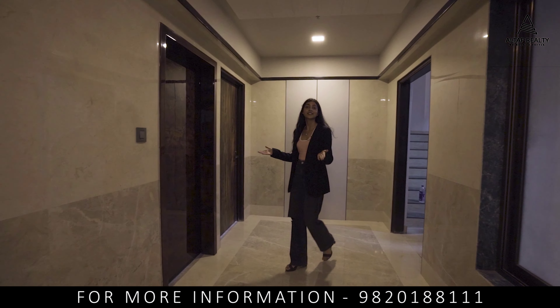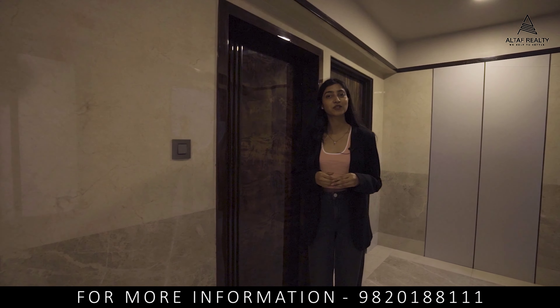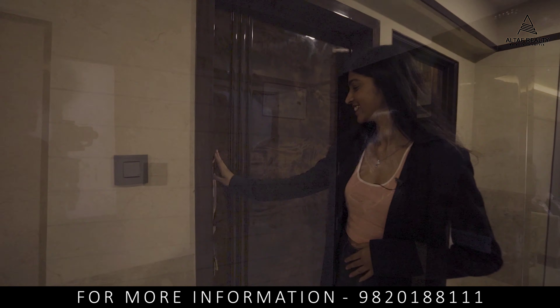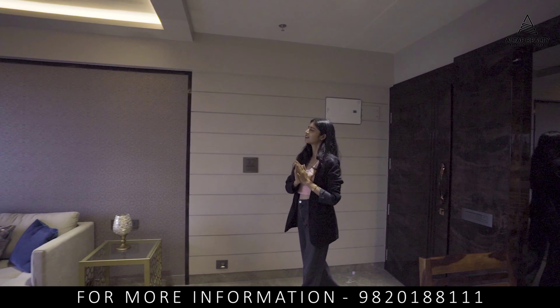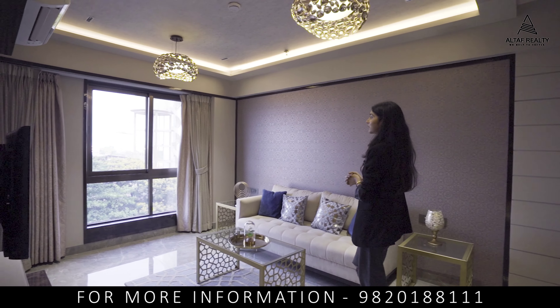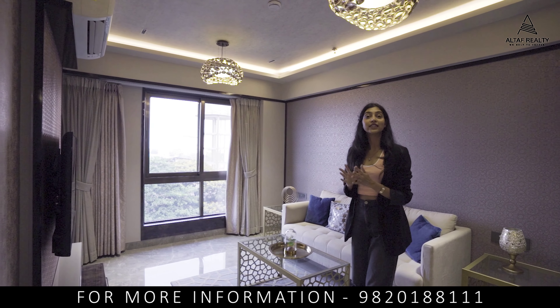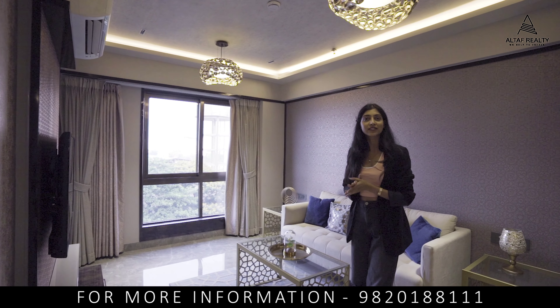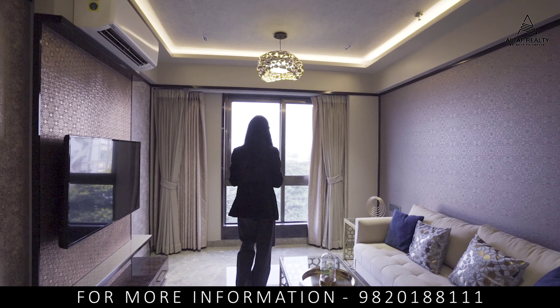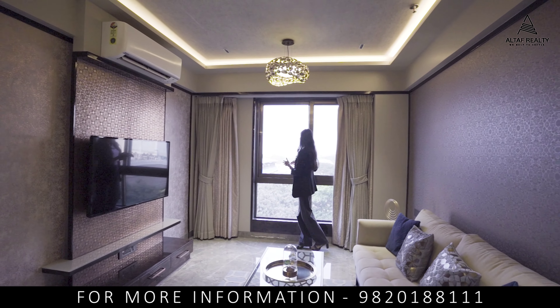Come home to the classic, as it says. Presenting a 2 BHK sample apartment. Let's enter. Entering into this stunning living area — it's beautifully designed. You can definitely decorate it with your favorite interiors and furniture.